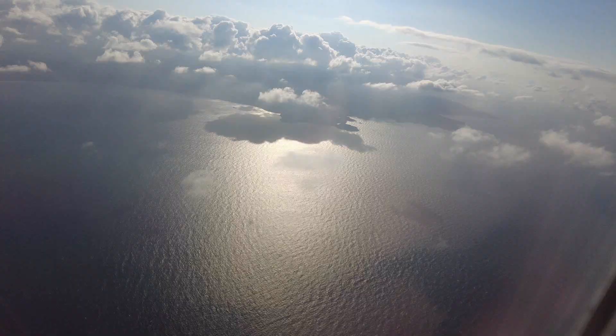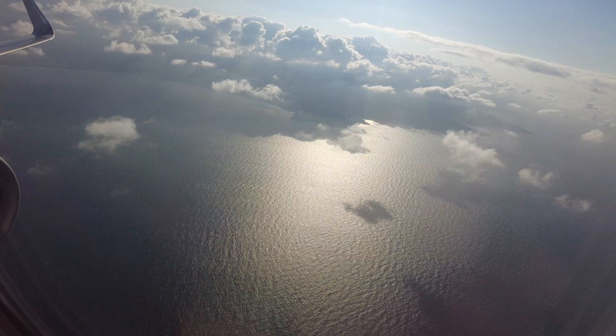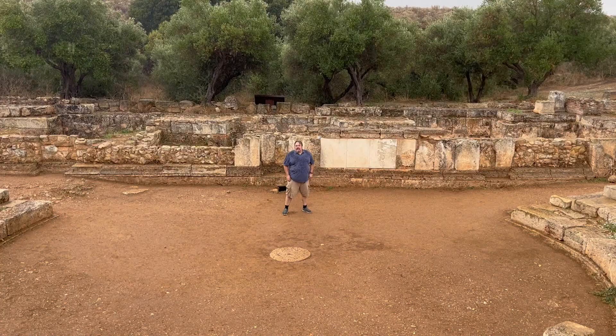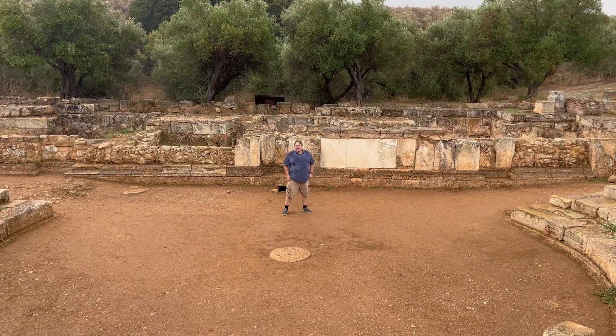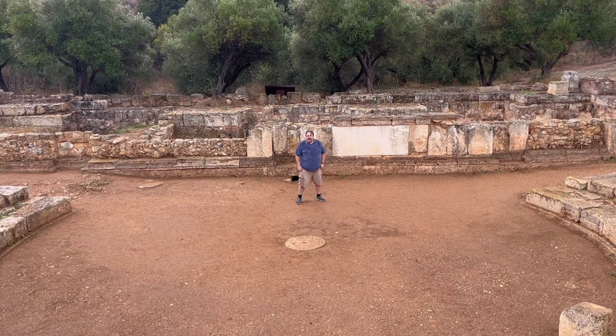Thank you so much for exploring Crete with us! If you enjoyed this video, please don't forget to like, subscribe, and leave us a comment below. There are more adventures to come. Are you not entertained? It's like a prerequisite every time I go to a Roman site — father to a murdered son, husband to a murdered wife, and I will have my vengeance in this life or the next.